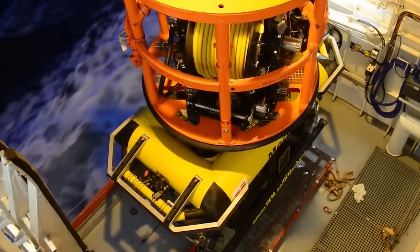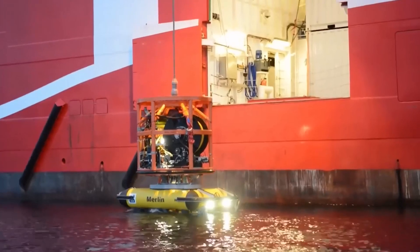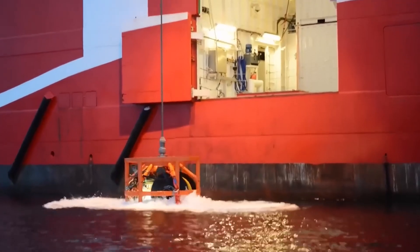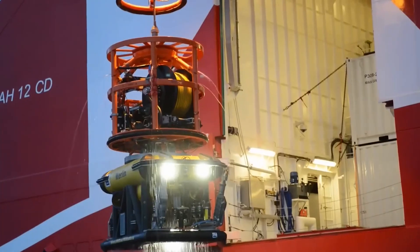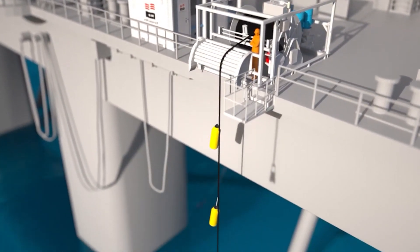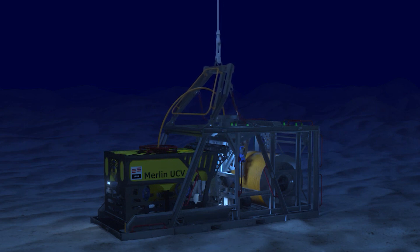ICAM Subsea Merlin Vehicle System. The ICAM Subsea Merlin Vehicle System emerges as a symphony of subsea robotics, orchestrating a harmonious blend of efficiency and versatility in underwater operations. This robotic system is not confined to trenching — it's a modular platform capable of adapting to a myriad of subsea tasks with precision. Whether tasked with trenching, surveying, or intervention operations, the Merlin Vehicle System becomes a versatile companion beneath the waves. Its modular design allows for seamless integration of various tools and sensors, making it an instrumental player in subsea projects demanding a multifunctional approach.